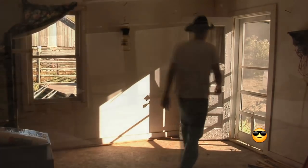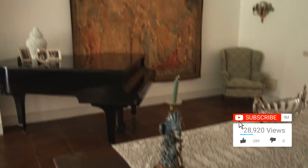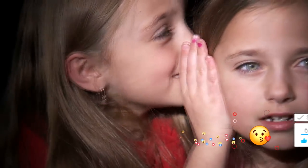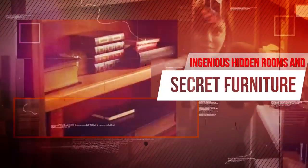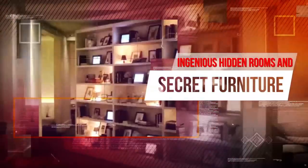We all know them — the houses and buildings with the secret doorways that lead to rooms you would never have expected. When we were kids, having something like that would have made our lives, and having something like that today would probably fill us with just as much joy. From cozy dens to offices within offices, this is incredible and ingenious hidden rooms and secret furniture.